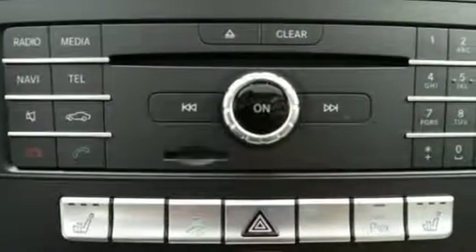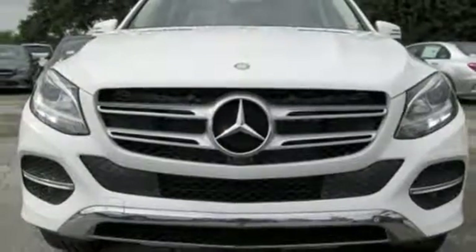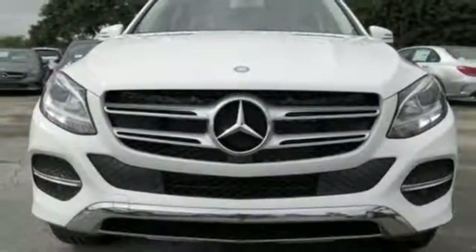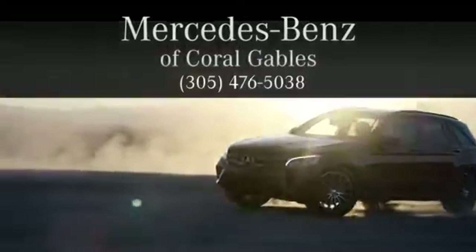The premium SUV that started it all is still setting the standard. Come experience this GLE today. At Mercedes-Benz of Coral Gables, we look forward to your visit and deliver excellence at every mile.